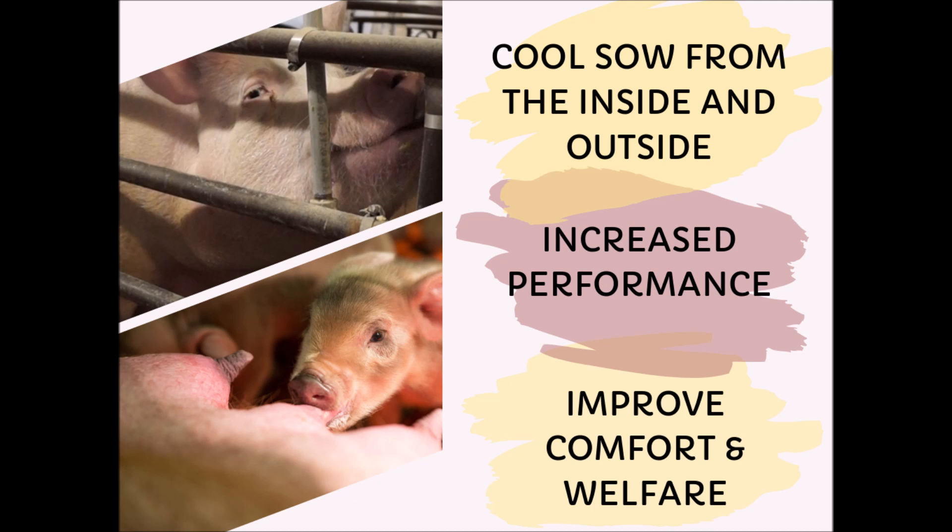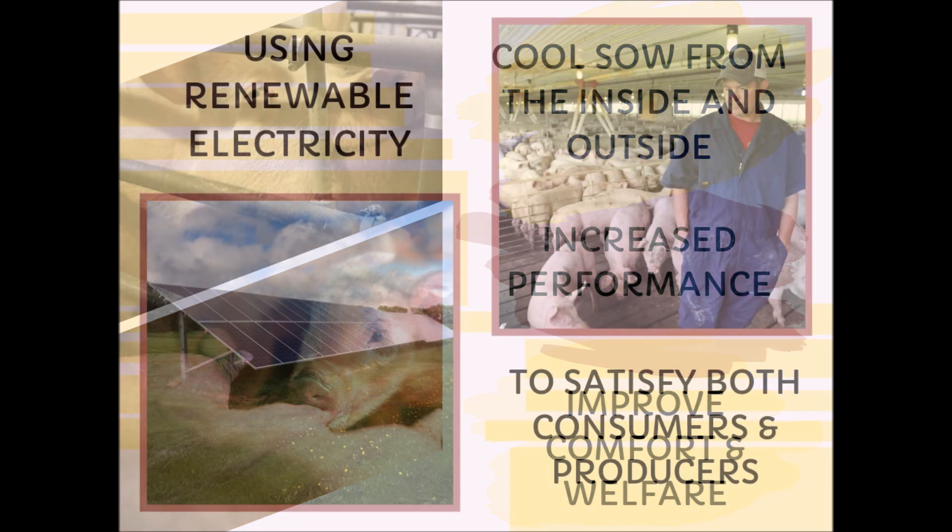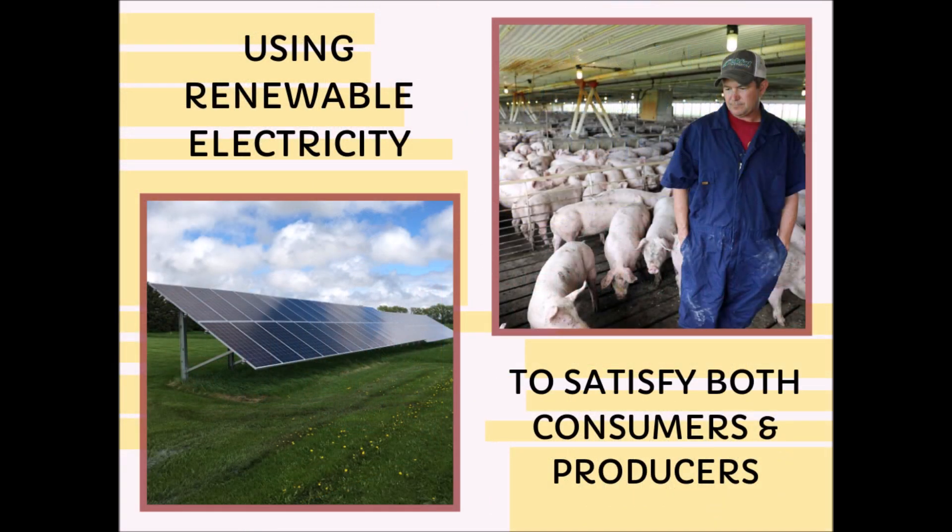Today, there are several existing methods of cooling sows, but in our project we evaluate a new approach. Our thought is if we are able to cool the sows from the inside and the outside, we may be able to increase their performance along with improve their comfort and welfare. If we can achieve this cooling by using renewable electricity, we can also meet the consumer's goal of a more environmentally sustainable production system and satisfy the pig farmer's goal of keeping sows comfortable and productive during summer heat stress periods.